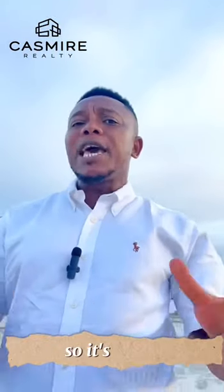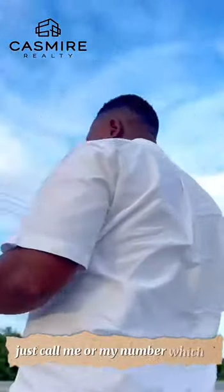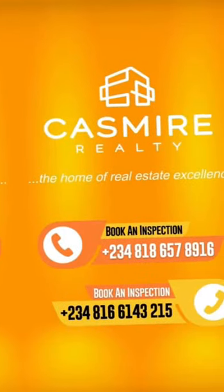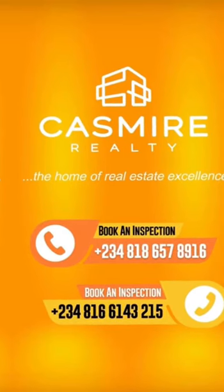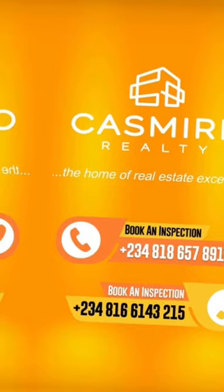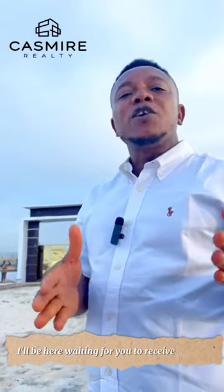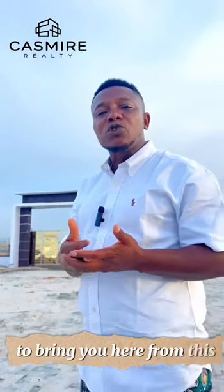It's simple. What you need to do to get your hands on a plot or more here — just call me on my number. Remember, it's going to start selling at the new price from the 1st of October. I'll be here waiting for your call, to bring you here from the site inspection to do a walkthrough tour and help you close a good deal.